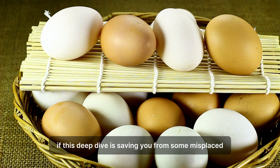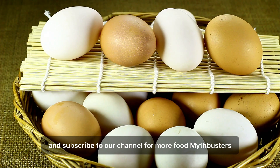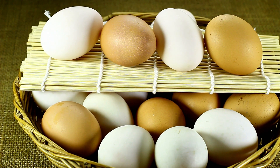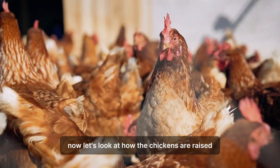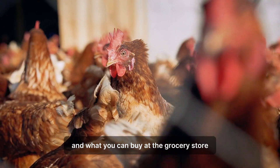If this deep dive is saving you from some misplaced color-based guilt, hit the like button and subscribe for more food myth busters. Now let's look at how the chickens are raised and how that influences egg quality and what you can buy at the grocery store.